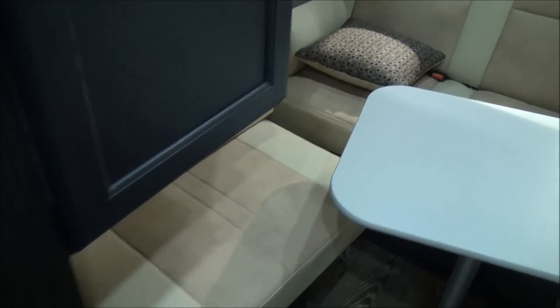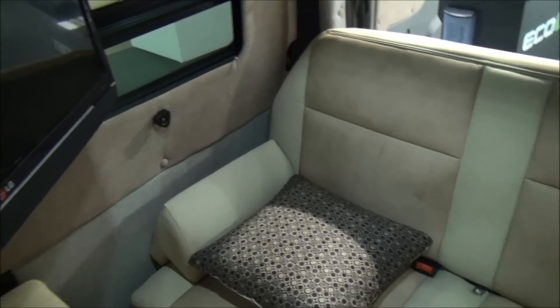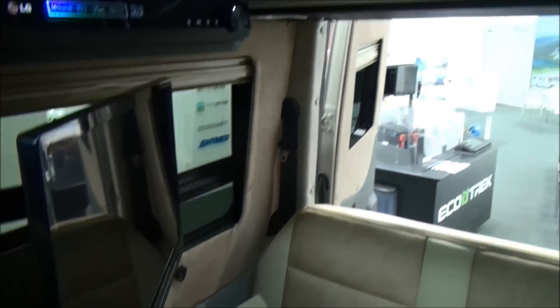Under the hanging space there's a place for your legs, because when the bed comes down at the back it gives you 190 centimeters of clearance, but you'll need somewhere for your legs. You've also got a TV and home entertainment system.